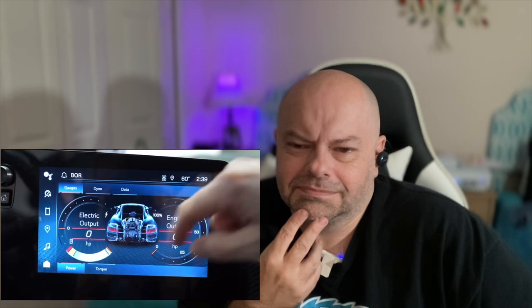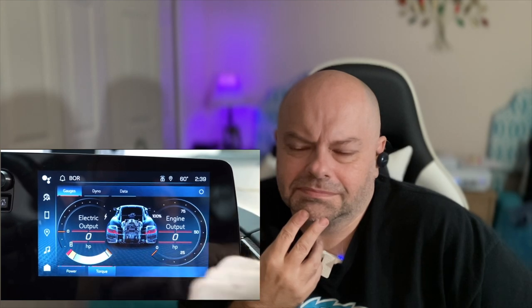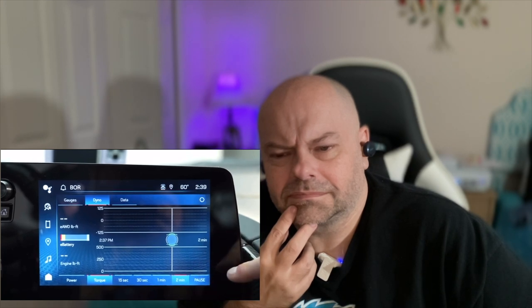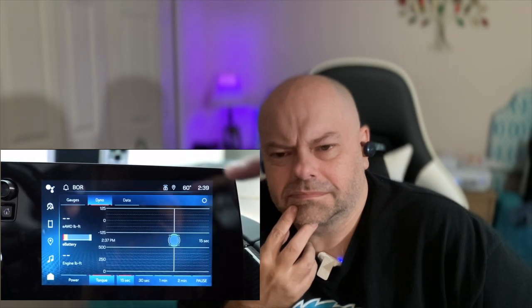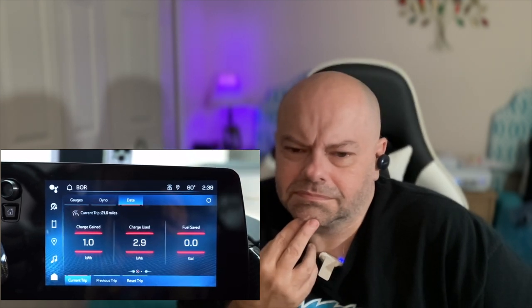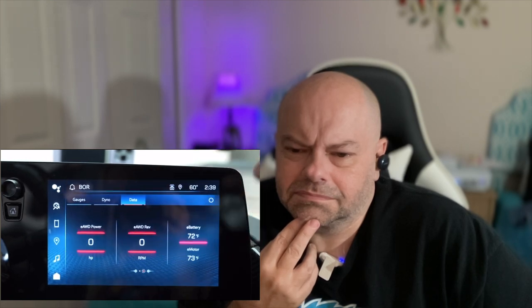Depending on what mode you select, that determines the amount of electric assist. There are selectable modes like Tour, Sport, Track, Weather, My Mode, and Z Mode. There's also a Charge Plus feature which will maximize the battery's charge. The gauges show engine output and electric output — you can measure that in horsepower or torque — and there's a dyno feature that's a rolling graph from two minutes down to 15 seconds of performance data, plus fuel saved, battery temperature, and motor temperature.